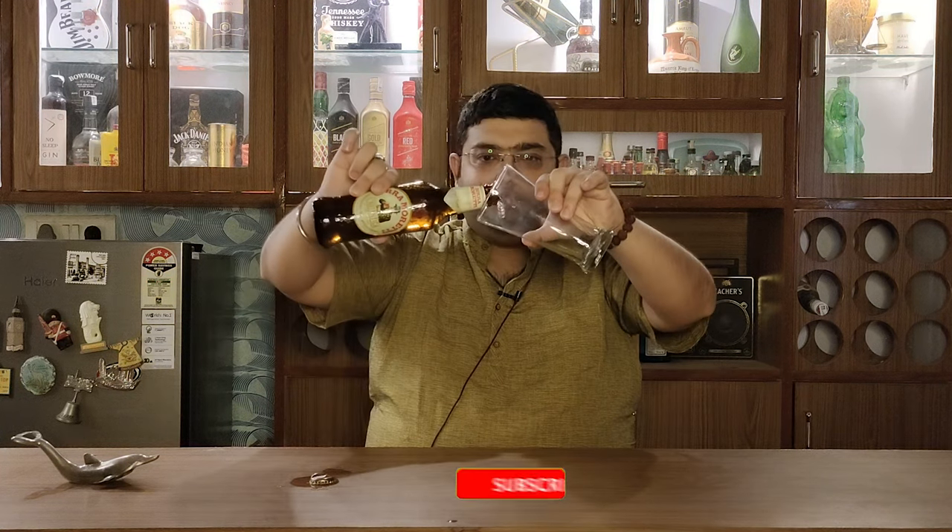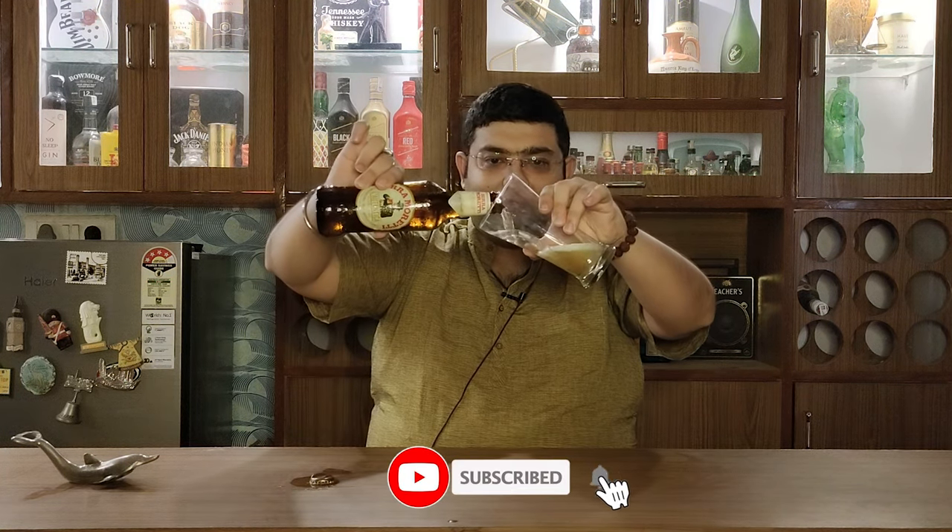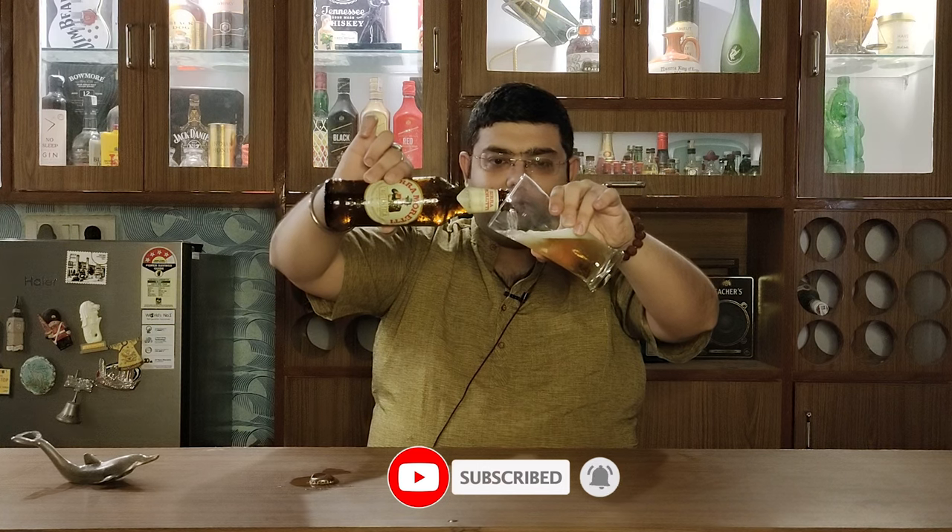Let's open it and see what this beer has to offer. That's Birra Moretti for you — a 330ml bottle.